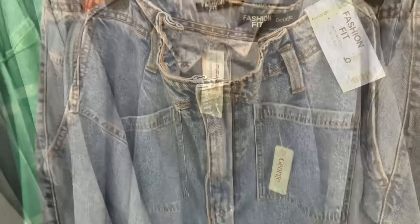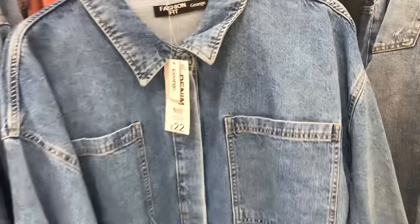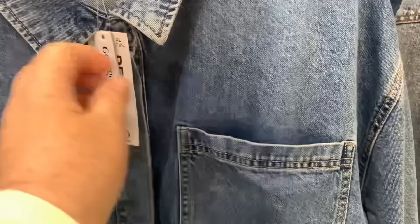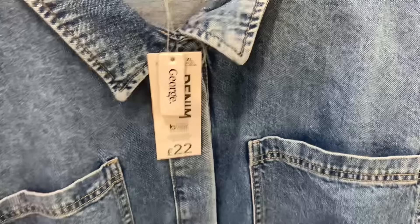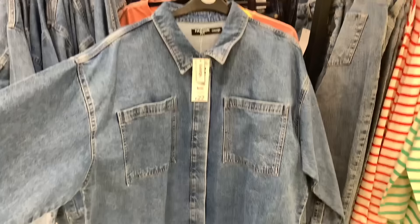I did like this denim shirt — it's like a shacket. I thought this was nice, the big square pockets on the front, and I think this is 20 pounds. I thought that was a bargain.